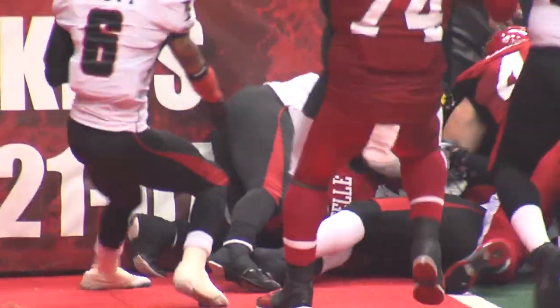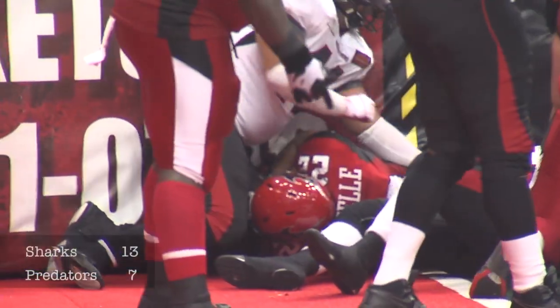Jacksonville tosses it to Markerell. Banging, banging. Does he get in? It is touchdown, Jacksonville.